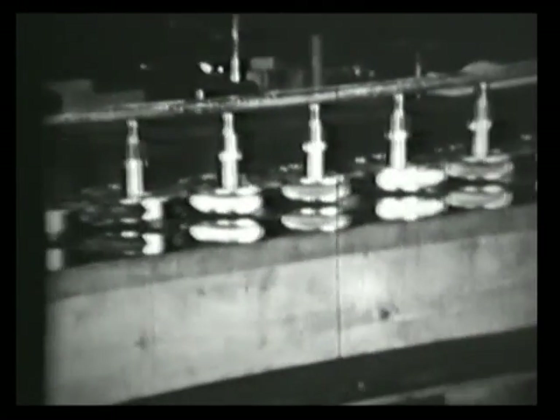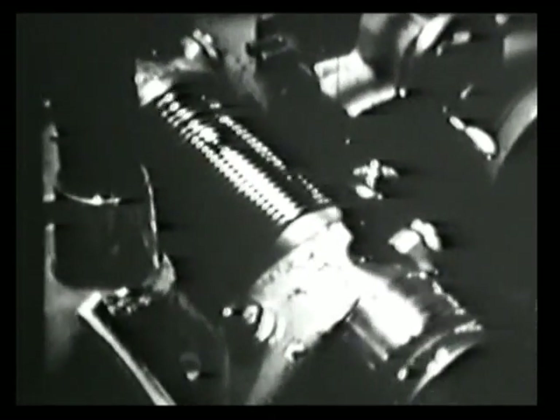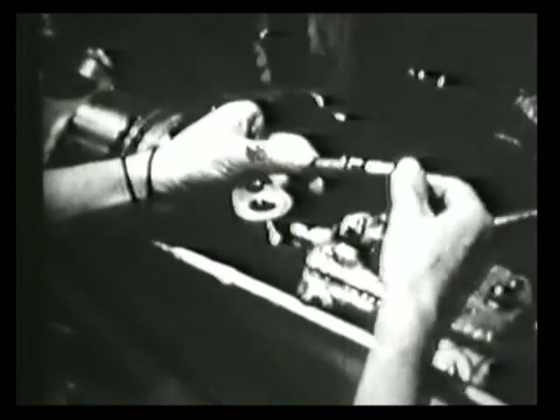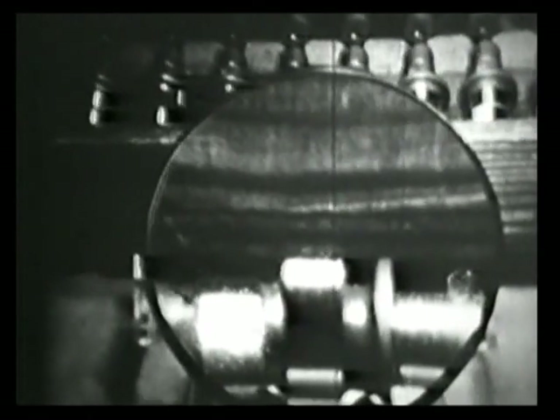Auf unserem Rundgang durch die Fertigungshallen ist es uns endlich vergönnt, eine Kopiermaschine einmal etwas genauer zu betrachten. Auf dieser Spezialkopiermaschine wird die Kurve einer Nockenwelle geschliffen. Links erkennen wir die einzelnen Kopierscheiben. Die Kopierscheiben werden von einer Rolle abgetastet, und als Folge davon wird der Tisch hin und her bewegt. Eine interessante Maschine — doch es gibt andere, die nicht minder interessant sind.